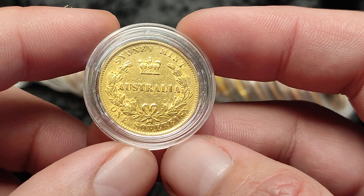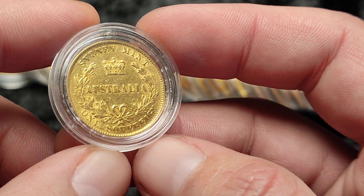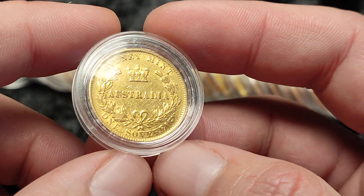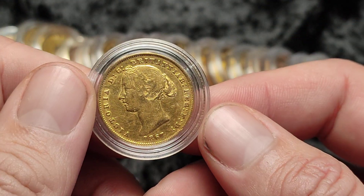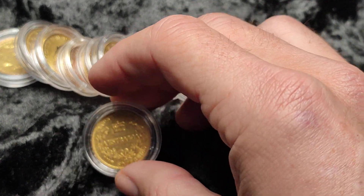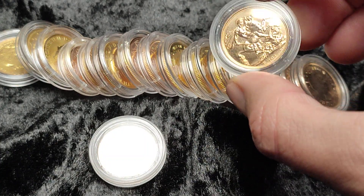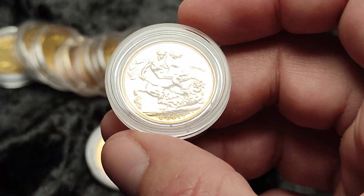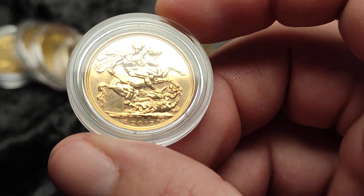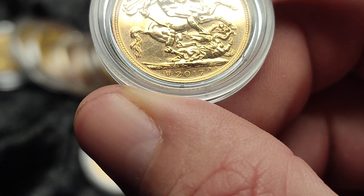There are various sovereigns we're going to talk about today that have different designs, and they are not necessarily the George and the Dragon. Some are not actually produced by the Royal Mint. You've got sovereigns from different countries — like this Australia sovereign — produced in other branch mints for the Royal Mint. And you've got sovereigns that have things like this Privy Mark just to the left of the date there.